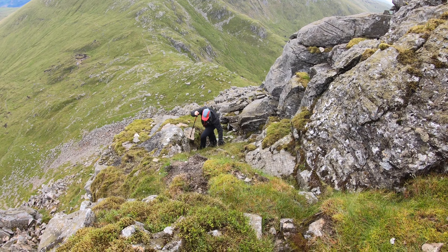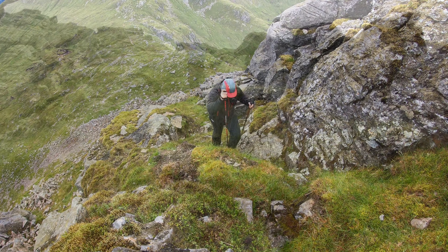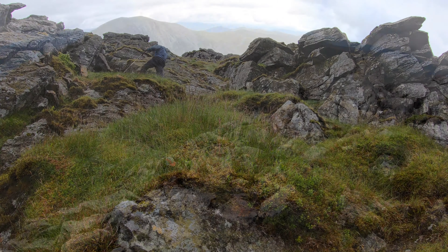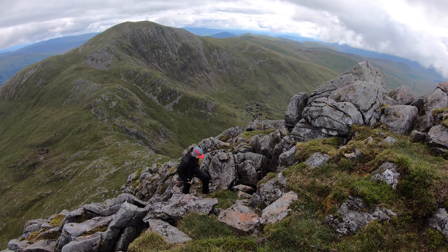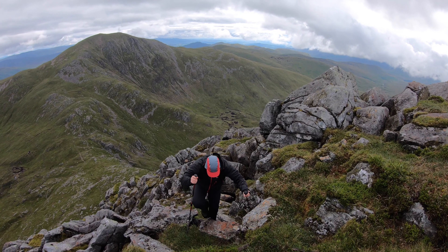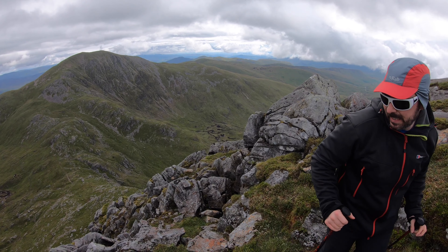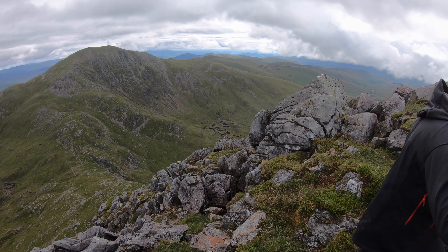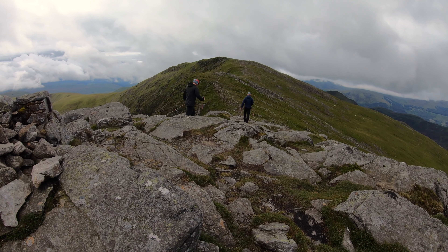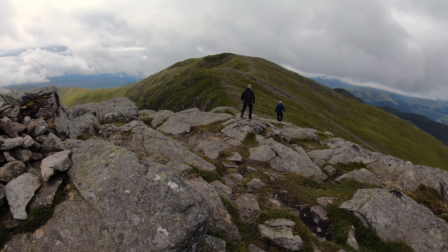Not bad. Well done Michael! First Munro — that was good fun. It's a wee traverse across to the Munro cairn after the north top — quite a nice scramble.